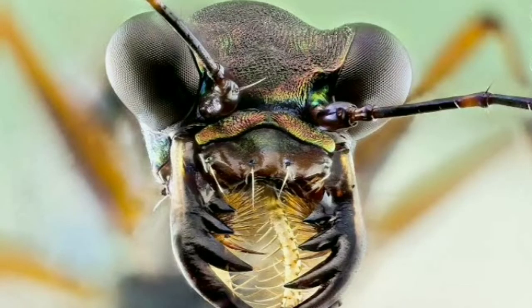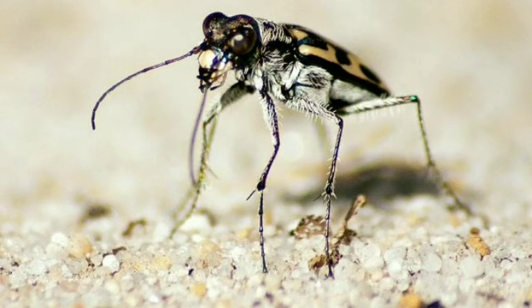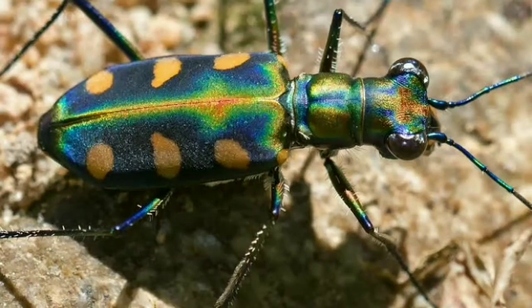A tiger beetle runs down its prey and catches it with its fearsome mandibles. Tiger beetles are equipped with some serious weaponry — they have enormous jaws for their size, used for crushing and cutting prey. Their mandibles are like long curved swords. Tiger beetles eat insects including ants, caterpillars, flies, grasshoppers, and spiders.